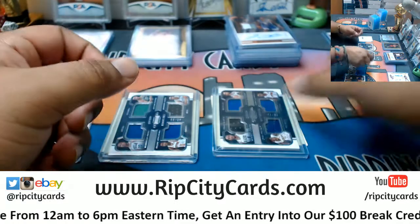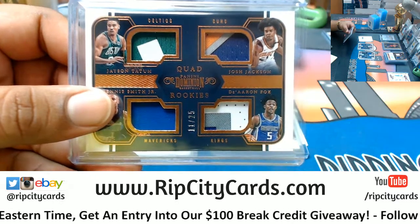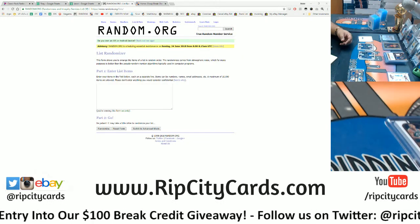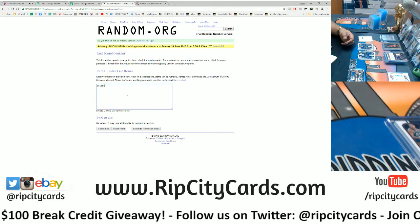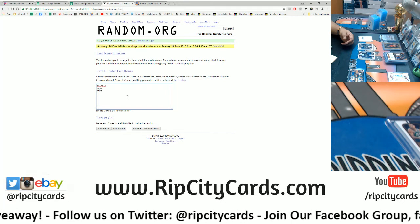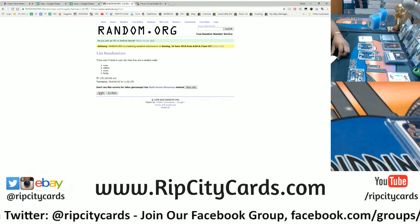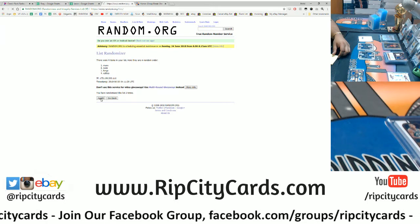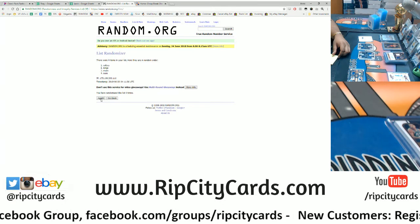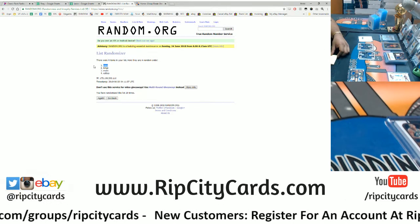This quad relic numbered to 75 going to the Pelicans. And last but not least, we got this quad relic — we have Celtics, Suns, Mavericks, and Kings. Nice colors on that one, numbered to 25, gonna be a tough one to lose. Going ten times, top team wins, good luck. And the money shot ten! Boom, ten times — the Suns win the quad relic numbered to 25.